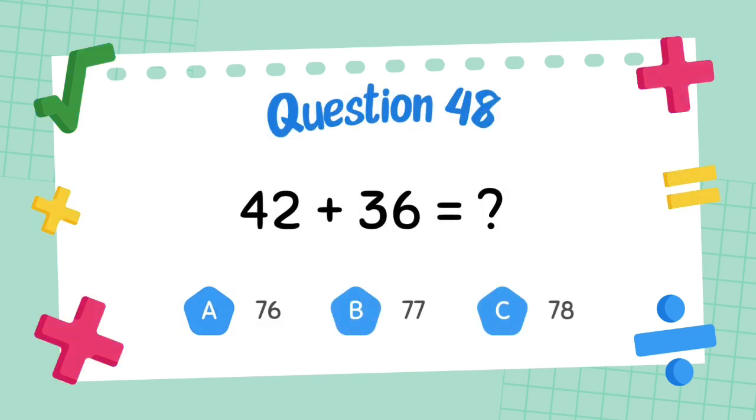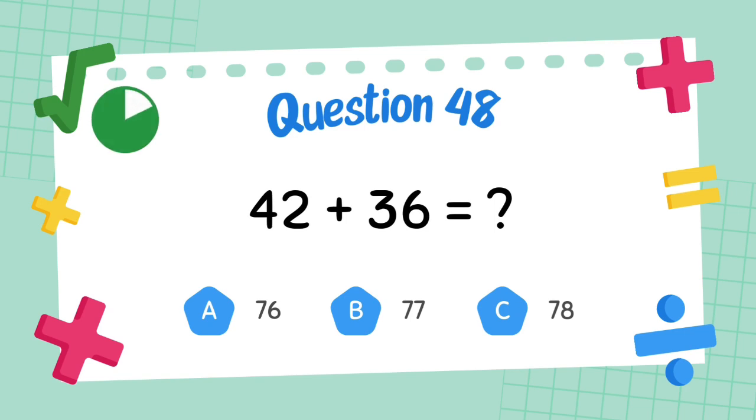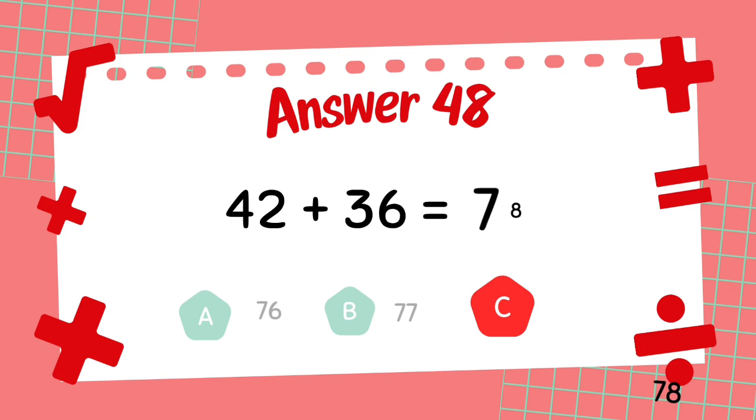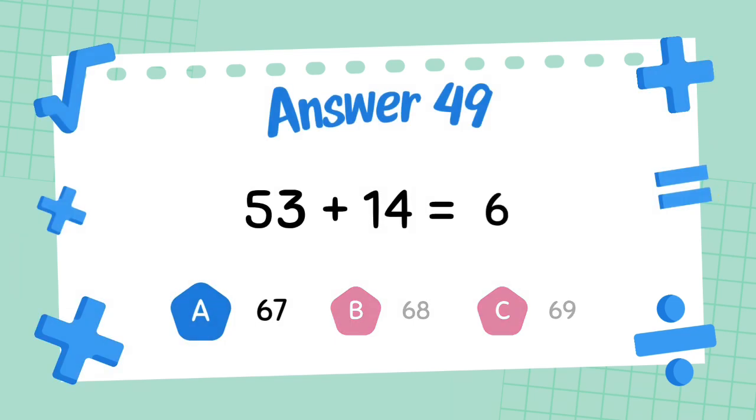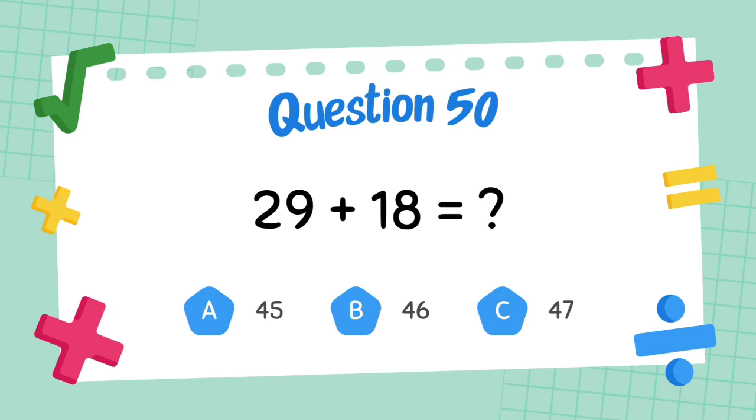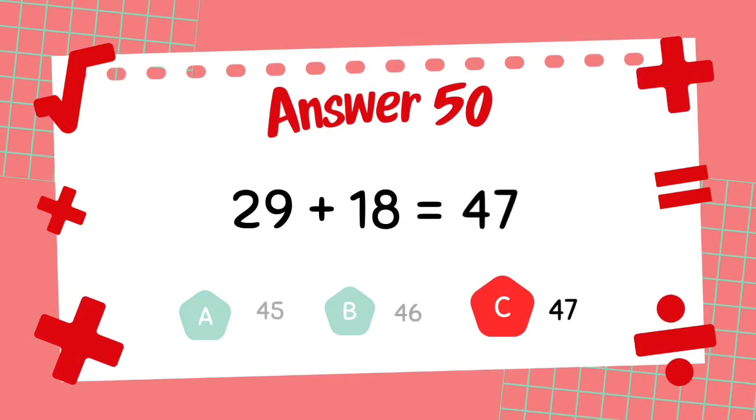What is 42 plus 36? The answer is 78. What is 53 plus 14? The answer is 67. What is 29 plus 18? The answer is 47.